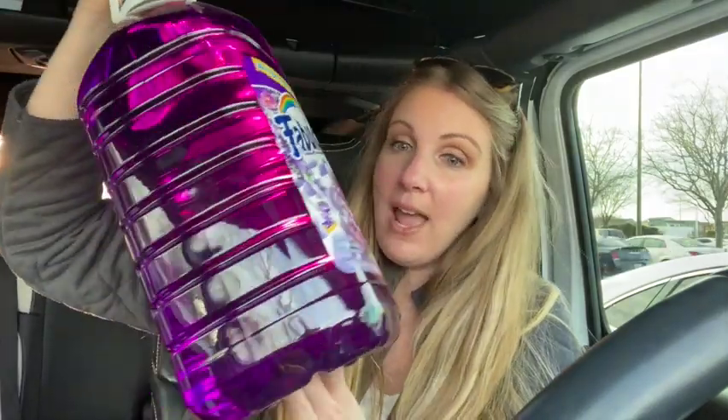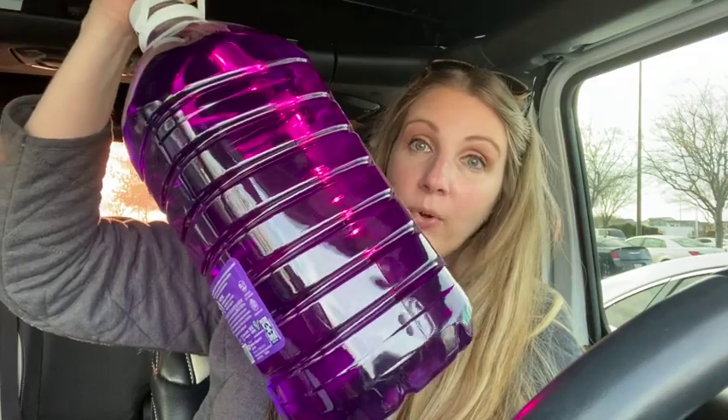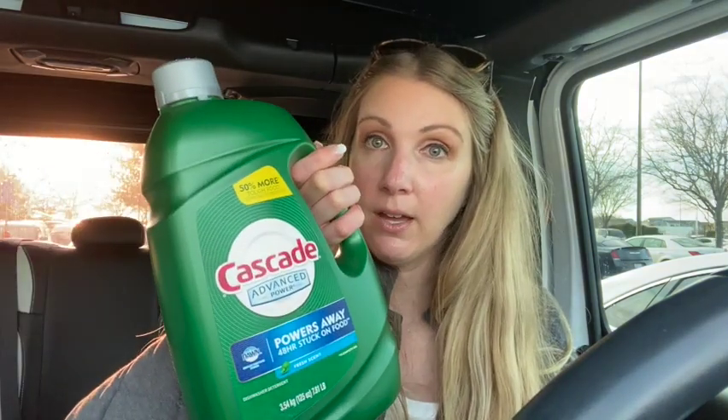Oh I almost forgot to show you this — I wanted to get some multi-purpose cleaner for my house. Look at this jug of Fabuloso, it's ginormous — 1.64 gallons. It's really heavy and it was six bucks. I also got this giant thing of Cascade. I will see you guys tomorrow for our next sourcing trip, which I think will be to Walmart.